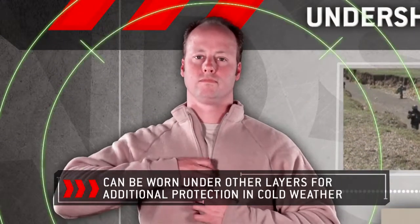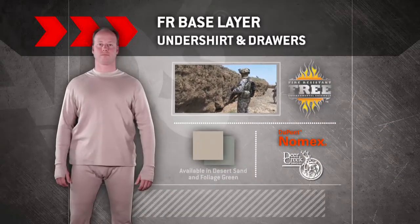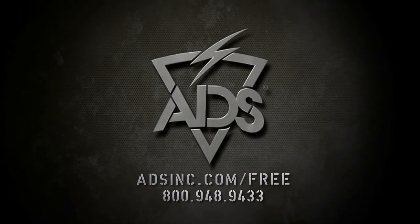It can be worn under other layers like the mid-weight shirt and drawers for additional protection in cold weather. The undershirt and drawers are available in desert sand or foliage green. Visit adsinc.com/free for more information.